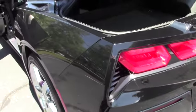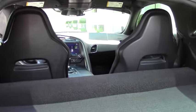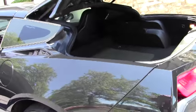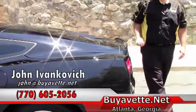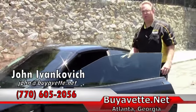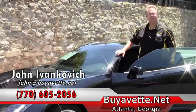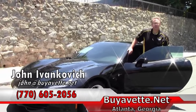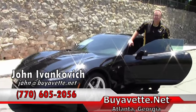And of course plenty of storage space for that weekend trip to the mountains or the ocean. If you would like to know more about this car or any of our hundreds of Corvettes we keep in stock, give me a call at 770-605-2056 or email john at buyavette.net. See you out on the road.